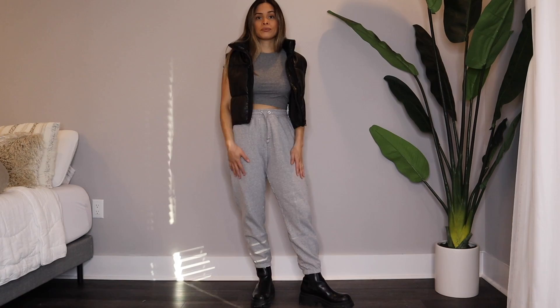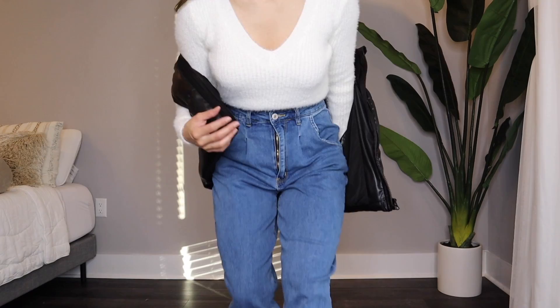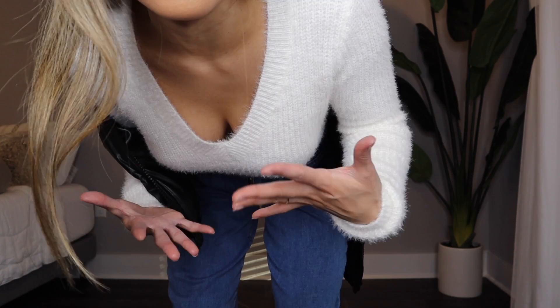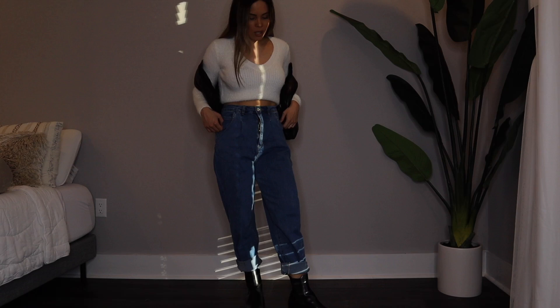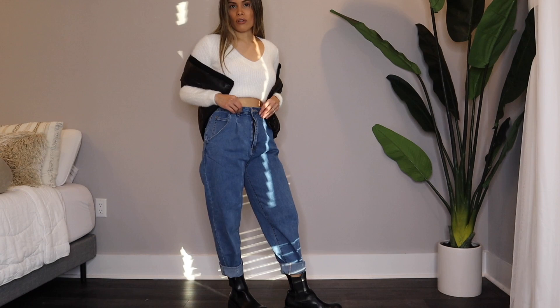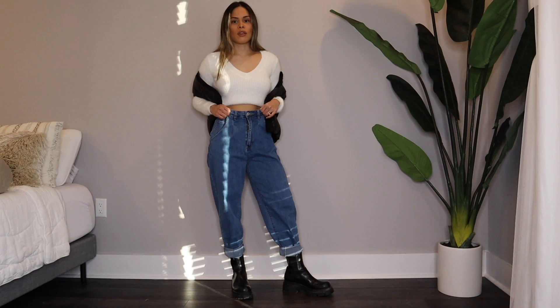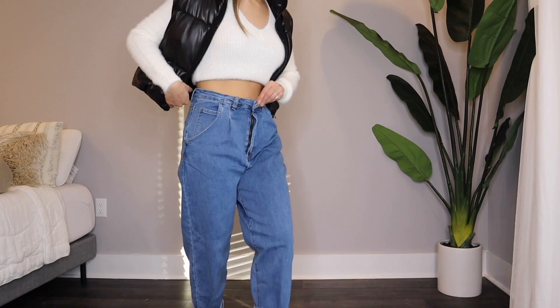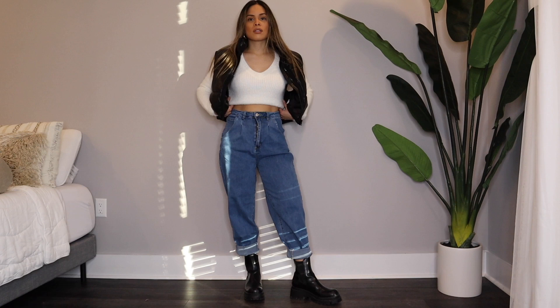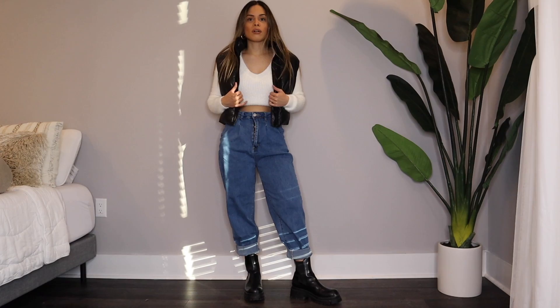So I paired the vest with a fuzzy cropped sweater — very soft. I forget where I got this from but I'll link similar below. This fuzzy material is perfect for winter and fall. I'm pairing it with slouchy jeans — these were actually sent to me from an Amazon store and they're perfect because they have so much space. Honestly I could wear this for Thanksgiving because you want something comfy with room to eat. They're a size small but run really big — I highly recommend them. I love this combo with my Zara boots.